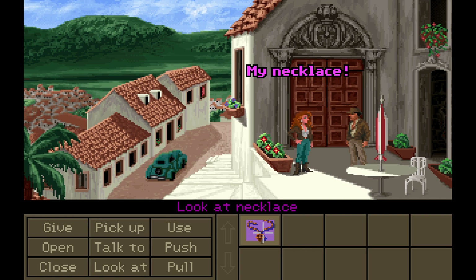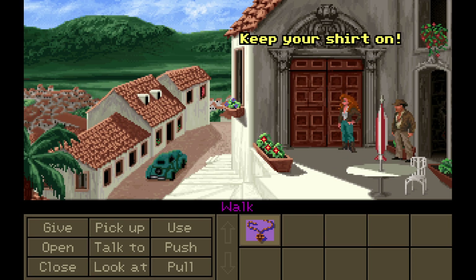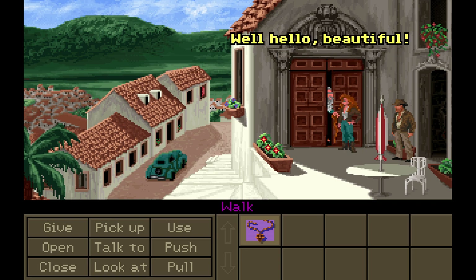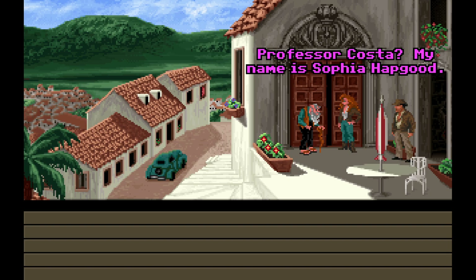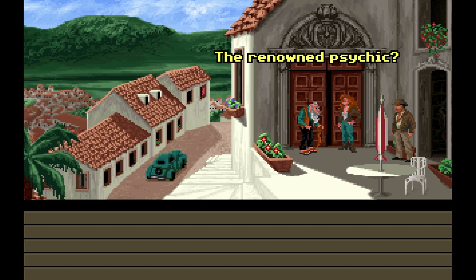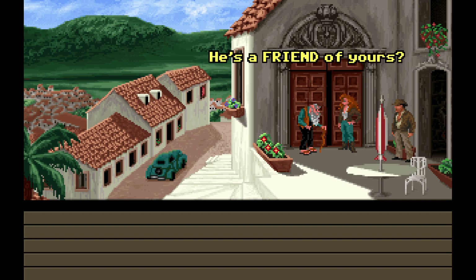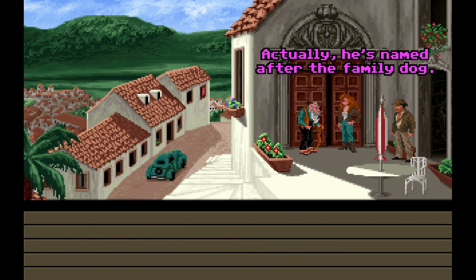Let's look at the necklace. My necklace. Mr. Costa? Keep your shirt on. He's a touchy old bird. Watch and learn, Dr. Jones. Well, hello, beautiful. Oh my — and he even comes out. Professor Costa, my name is Sophia Hapgood. I hope my friend didn't pester you too much. Madame Sophia, a renowned psychic. Wow, he's heard of her. He's really told a lot of people, huh? Actually, he's named after the family dog. Sophia.